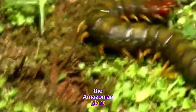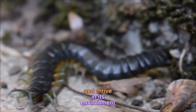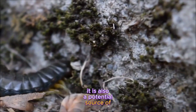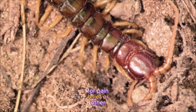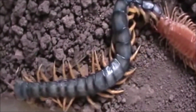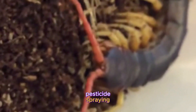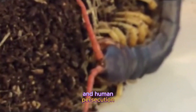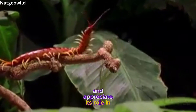The Amazonian giant centipede is an amazing animal that has adapted to survive and thrive in its environment. It is also a potential source of medical research, as its venom may contain compounds that could be used for pain relief or other treatments. However, it is also threatened by habitat loss, pesticide spraying, and human persecution. So let's respect this awesome arthropod and appreciate its role in nature.